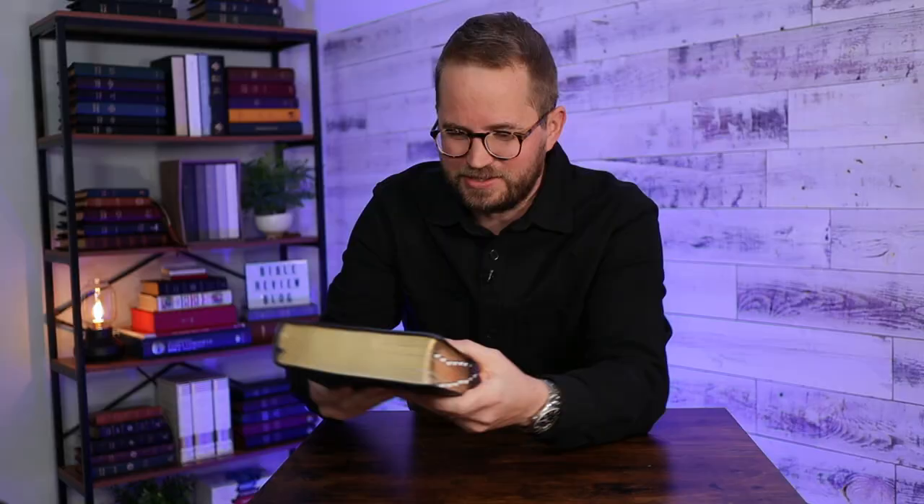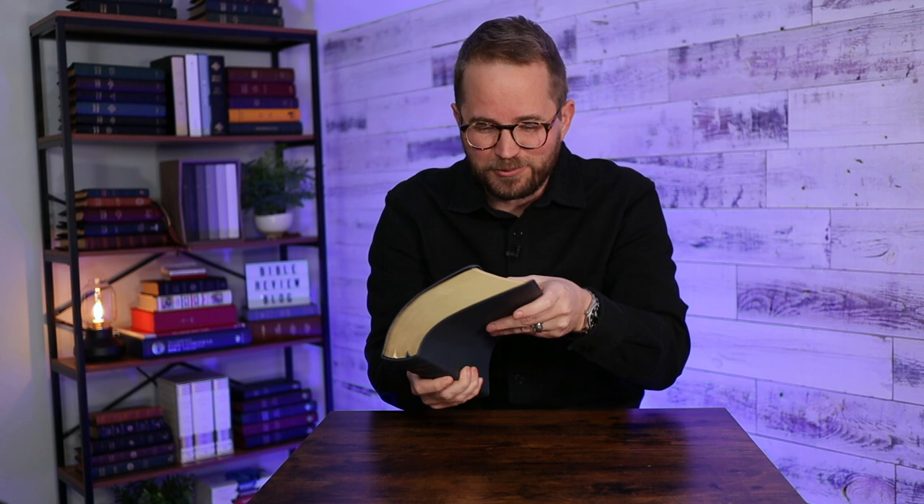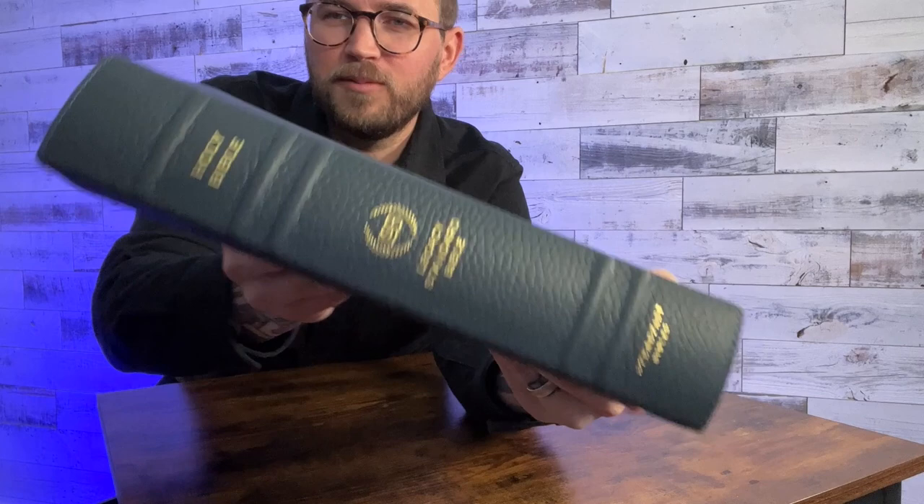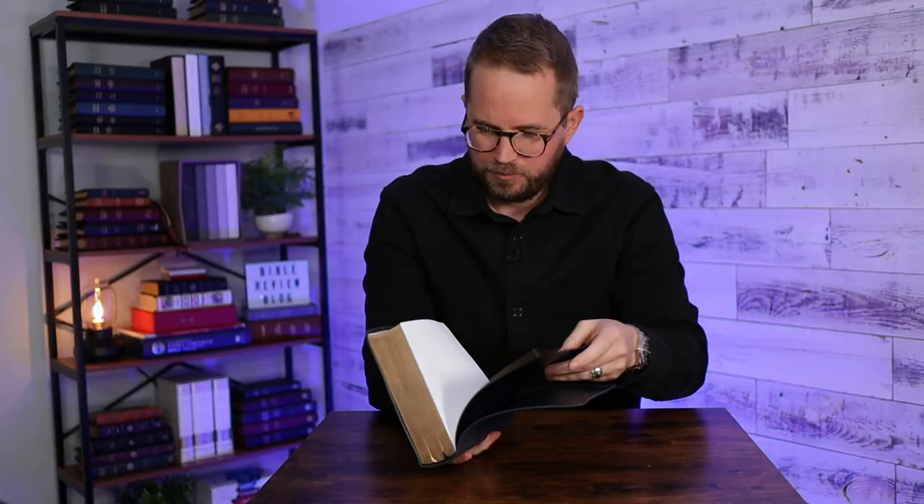Really nice grain, and this Bible is really soft and floppy. That is really cool. You've got raised spine hubs, LSB — it says Steadfast Bibles at the bottom, Holy Bible. It's got some dark navy synthetic liners in there. This is shockingly floppy and malleable — it seems very, very soft for a Bible that has a Paste Down liner.